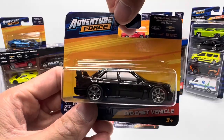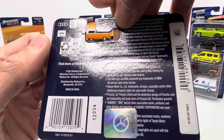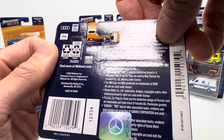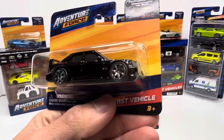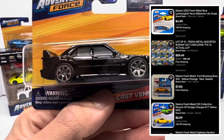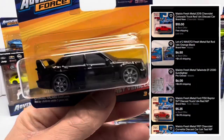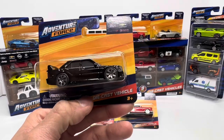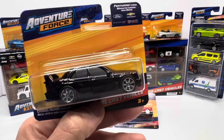Adventure Force is a generic brand, yes, but these are in fact made by Maisto, who essentially just rebrands these toy cars for Walmart specifically. You might even recognize them from Dollar Tree because they're also sold as the Fresh Metals line. It's all the same company — it's all Maisto. So it's not as generic as you think, and maybe that's why the value on the secondary market isn't that terrible.